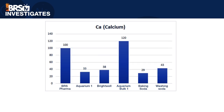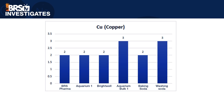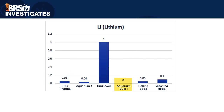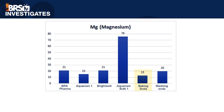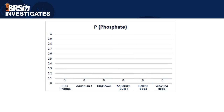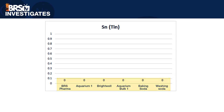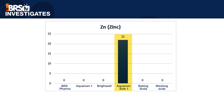Baking soda had the lowest calcium impurity at 29 ppm and Aquarium Bulk 1 had the highest at 120 ppm. BRS Bulk Pharma, Aquarium 1, Brightwell, and baking soda all had the lowest copper at 2 ppm; Aquarium Bulk 1 and washing soda both had 3 ppm. Looking at iron, Brightwell and washing soda were both zero and Aquarium Bulk 1 had the highest at 21 ppm. Aquarium Bulk 1 had the lowest lithium at zero and Brightwell was highest at 1 ppm. Baking soda had the lowest magnesium at 13 ppm and Aquarium Bulk 1 had the highest at 76 ppm. Every sample had zero phosphate. BRS Bulk Pharma was the only option with zero silica; Aquarium Bulk 1 had the highest at 59 ppm. All samples had zero tin and the only sample with a zinc impurity was Aquarium Bulk 1 at 22 ppm.